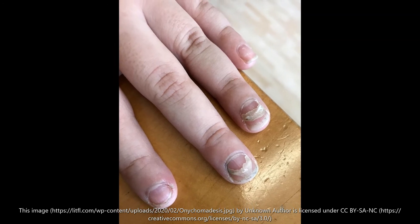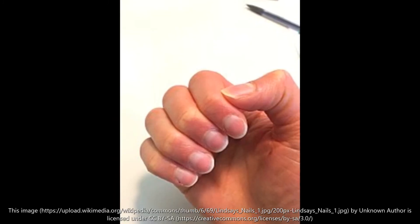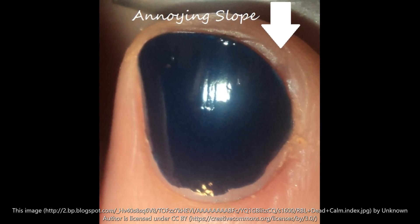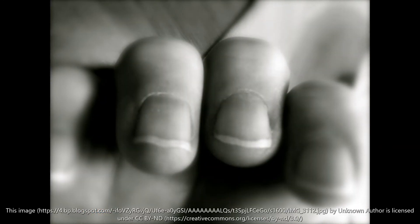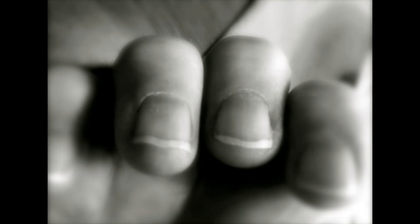Don't ignore problems. If you have a nail problem that doesn't go away on its own or is associated with other signs and symptoms, consult your doctor or dermatologist for an evaluation.